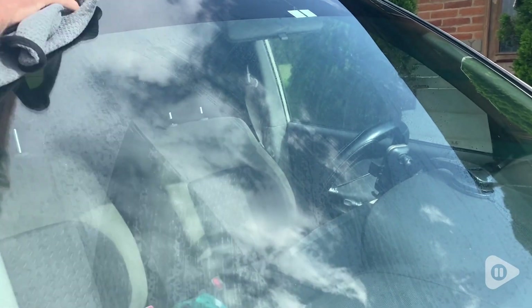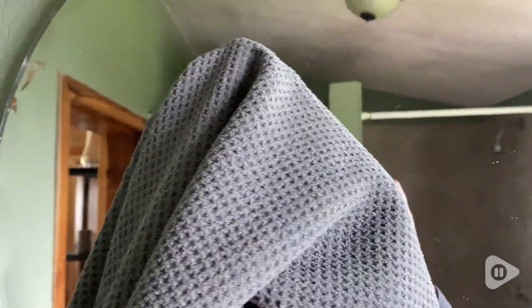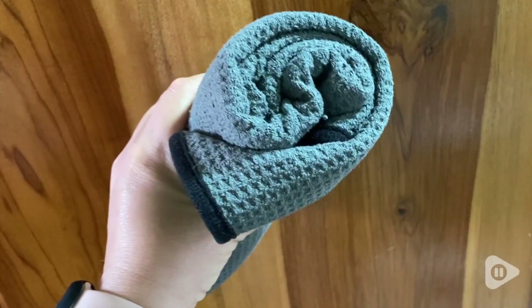These towels get rid of spots and they don't have any smearing. Also, what I love is how soft they are. I don't have any issues with lint transferring to the surface that I'm cleaning.